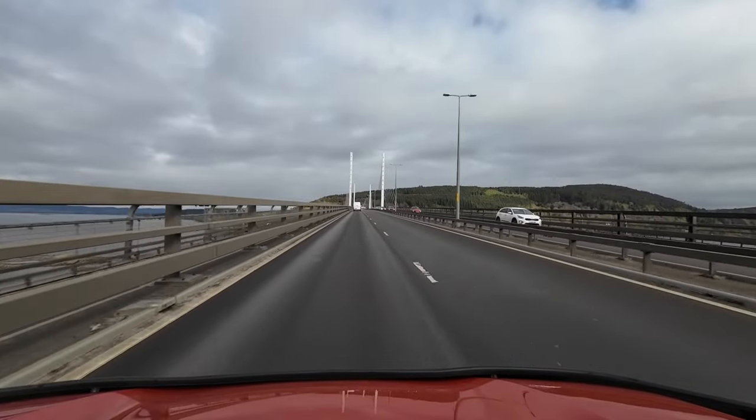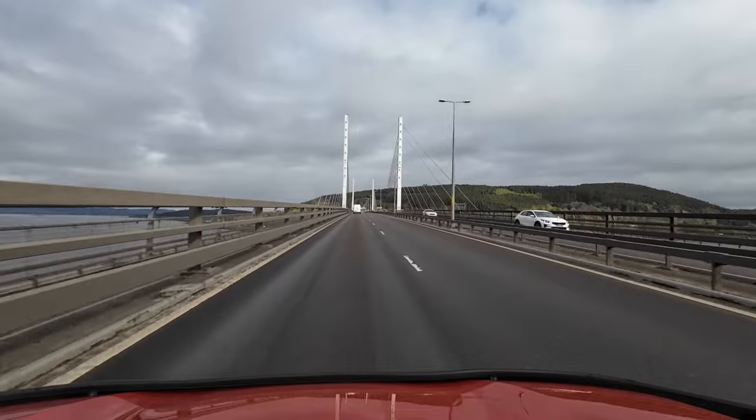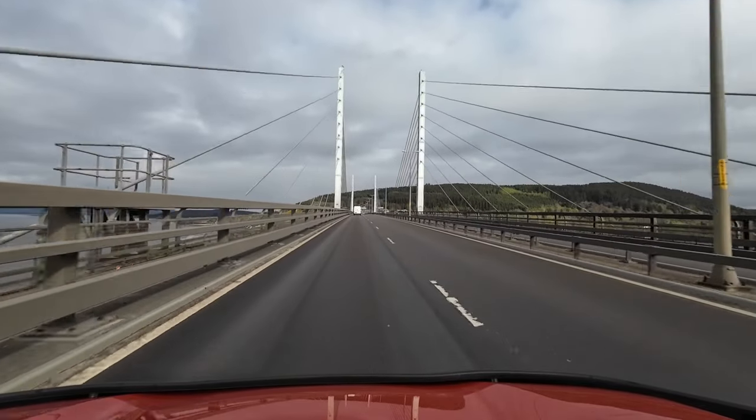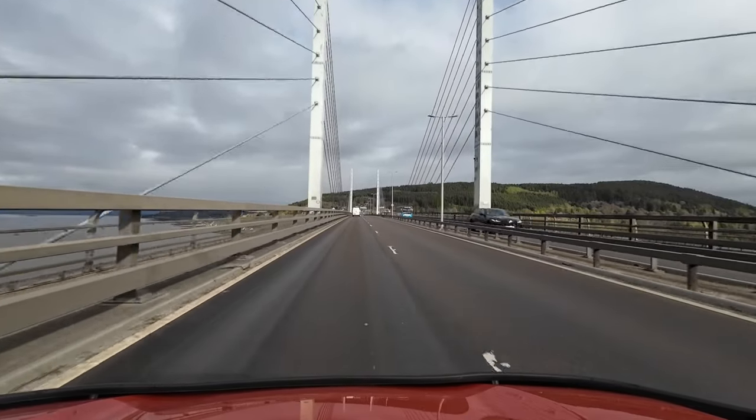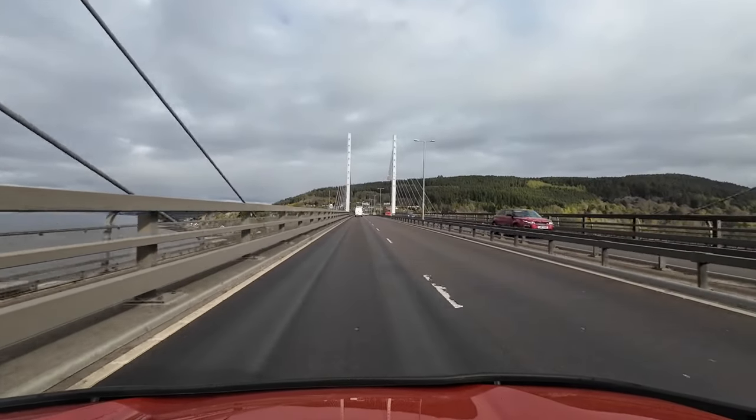Hello, welcome to Out and About with Martin. Today is my second day of my Scottish tour. Currently going over the Kessock Bridge in Inverness where I've joined the North Coast 500 route. Today I'll be following the East Coast of Scotland up to John O'Groats.